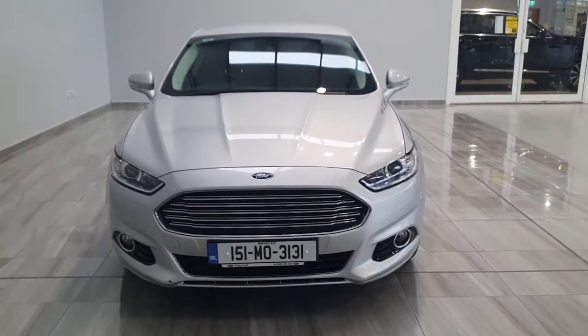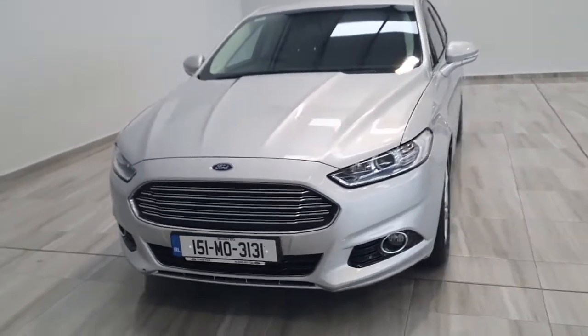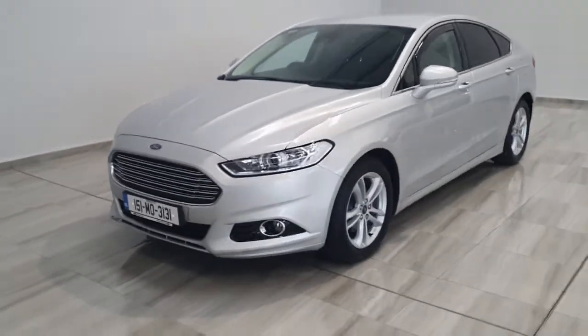Hello, welcome to Finney Motor Group. Today we're showing you around our 151 Silver Ford Mondeo Titanium.